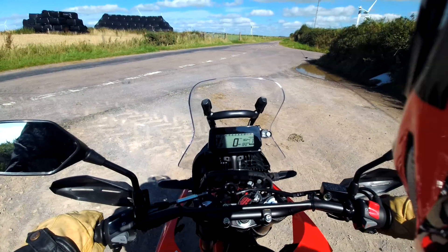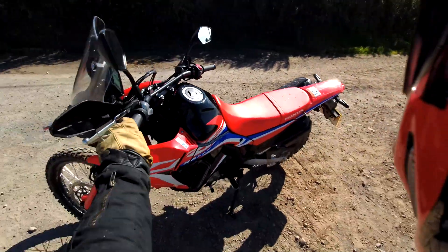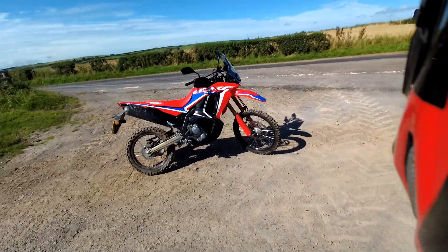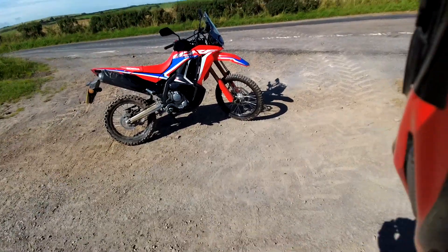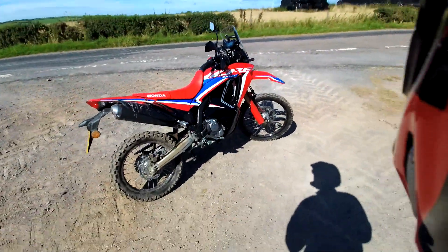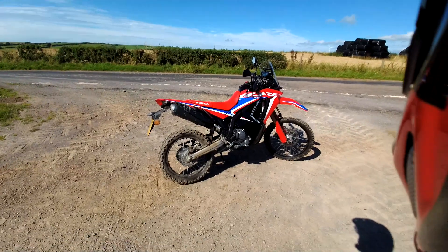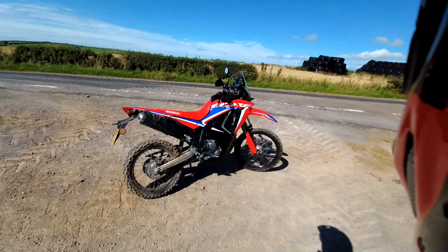One thing I'd say: there seems to be this acceptance with bikes like the CRF 300 that the first thing you have to do once you've bought one is upgrade the suspension. I really don't think that's the case. The suspension is standard and a little soft, but that helps compensate for the tall seat height. Unless you're really pushing on or carrying a lot of load, it's perfectly fine. You could throw money at it and not gain anything, and actually make the bike less rideable — jack it up too high and it reduces manageability and confidence on trails.